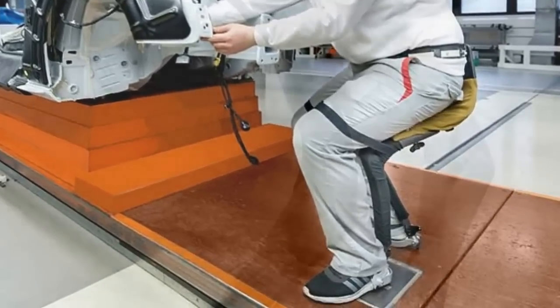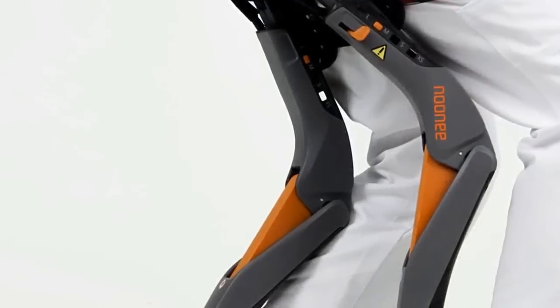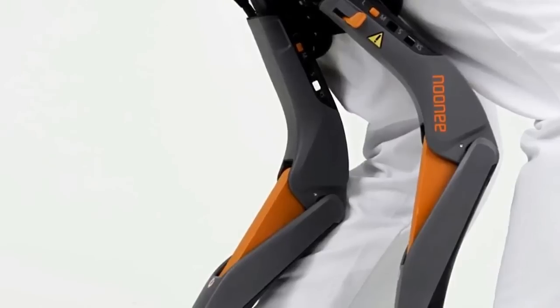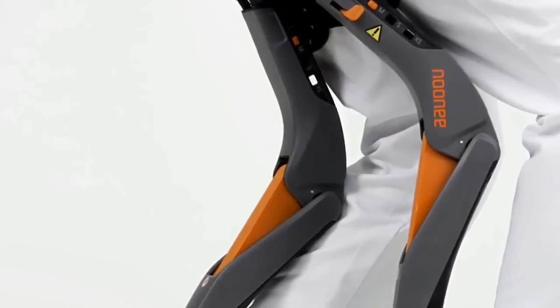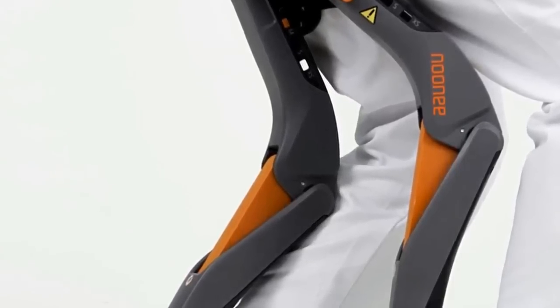The structure's frame can be adjusted to suit people of different shapes and sizes, and it can be fitted to a variety of work-friendly footwear. It comprises lightweight, durable engineering plastics such as polyamide. Noonee developed its product over two years in collaboration with engineer Zouk.